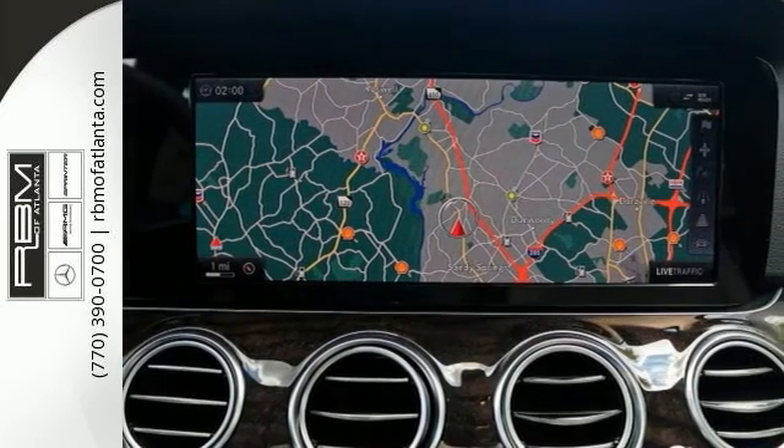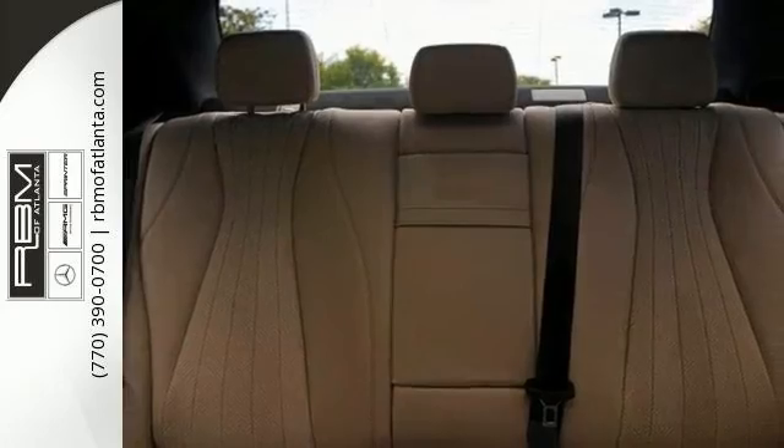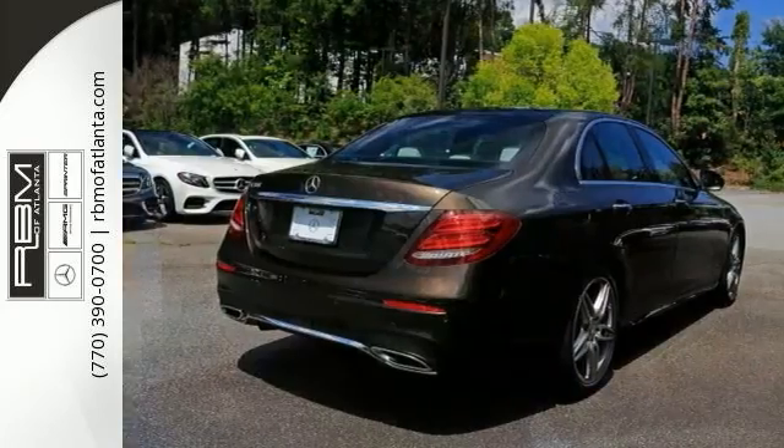Features include navigation, keyless start and Bluetooth. It also comes with climate control, panorama roof, stability control and more.